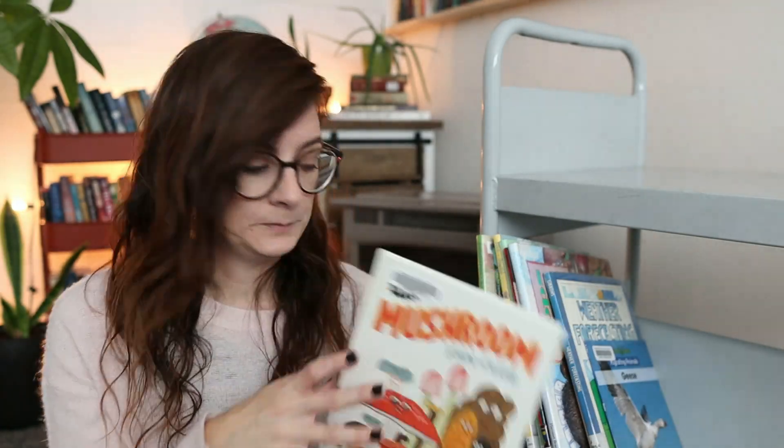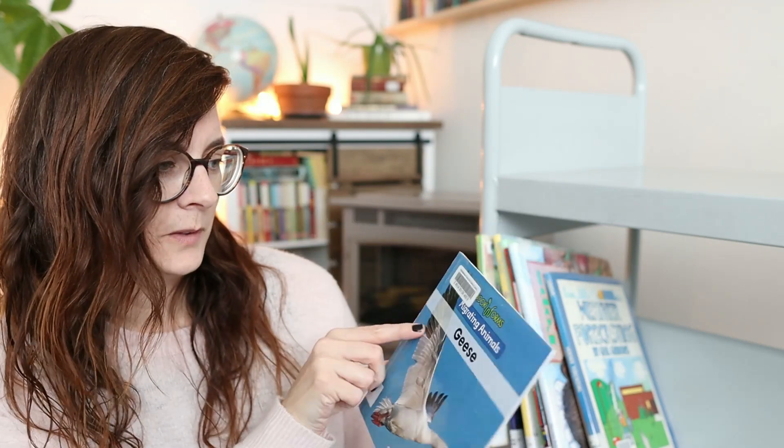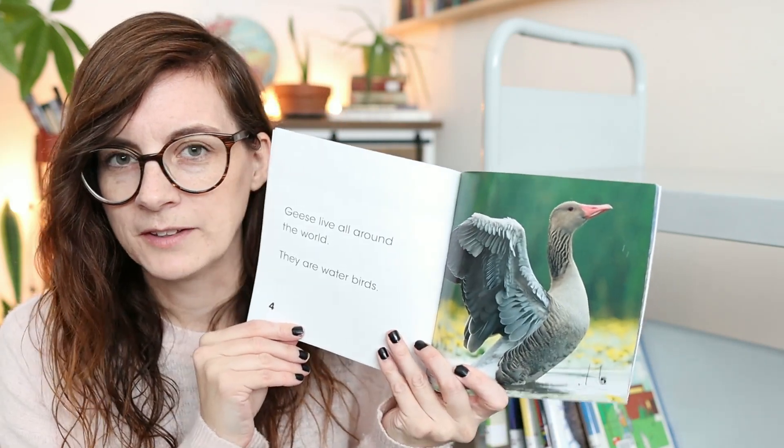Another geese and migration book — this one is 'Bookworms: Migrating Animals.' It looks like the kinds of books we used to have in elementary school that we'd take home to read to our parents.